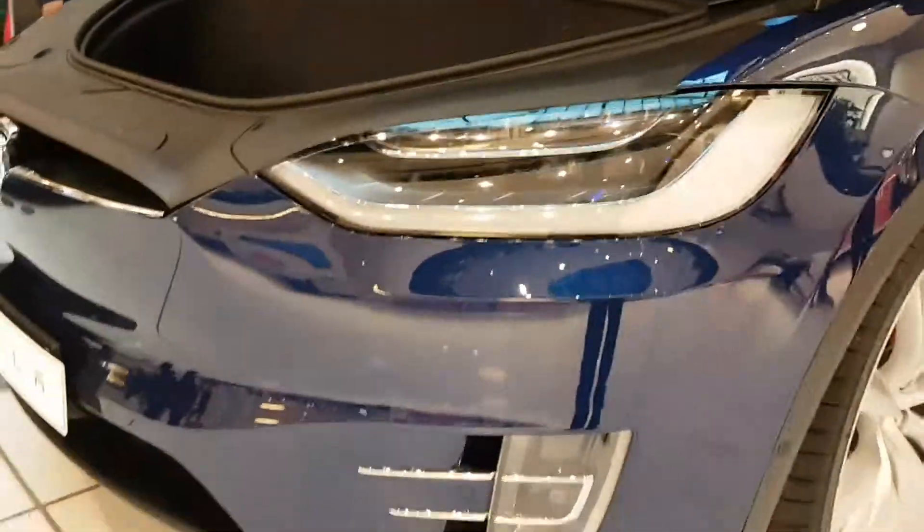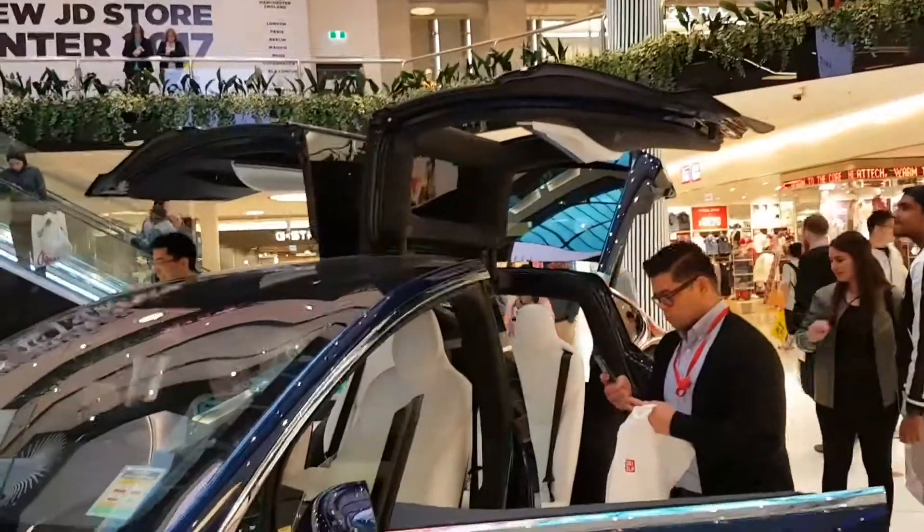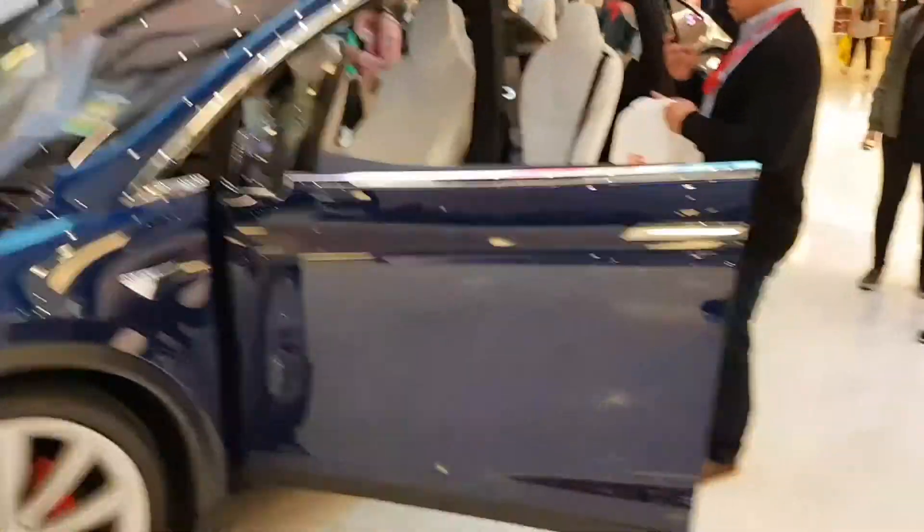Oh, that looks so cool! Wing doors — wing doors! Look at those!